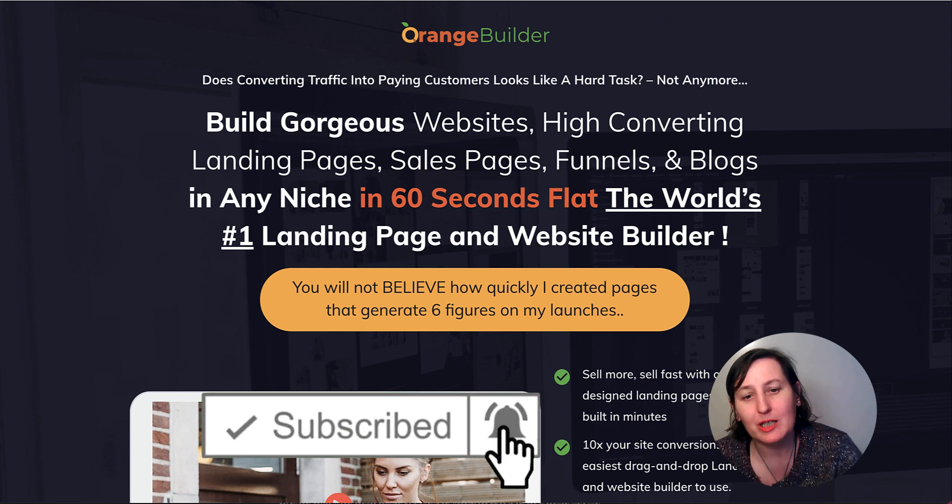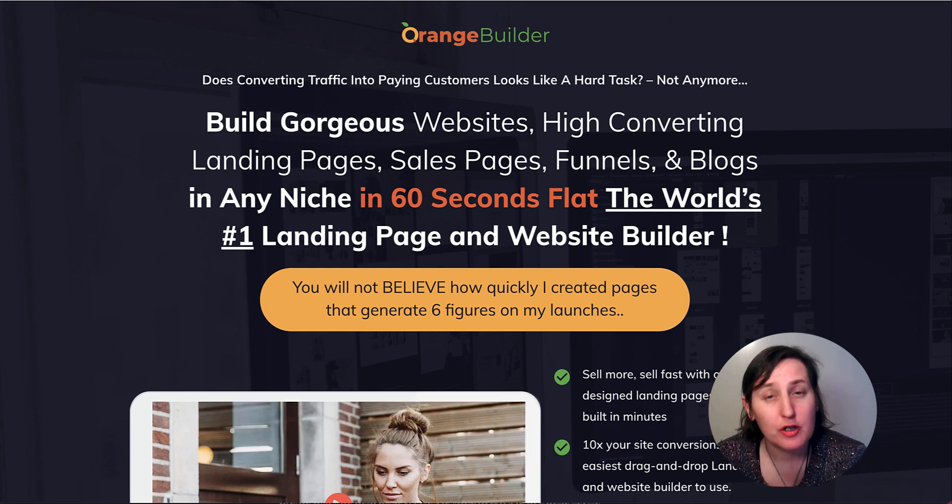So today I'm looking at Orange Builder. I'm going to first go through the headlines of the sales page, then I'm going to pop into the dashboard and show you the pros and cons of it and whether it is right for you to actually be purchasing it. Then we go back to the sales page and have a look at the OTOs.